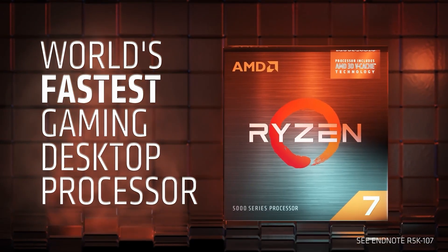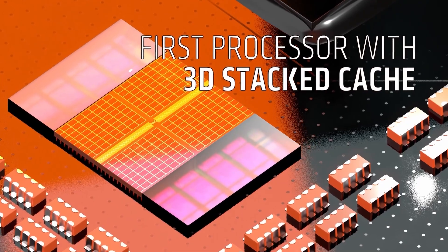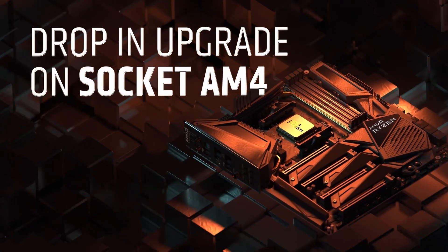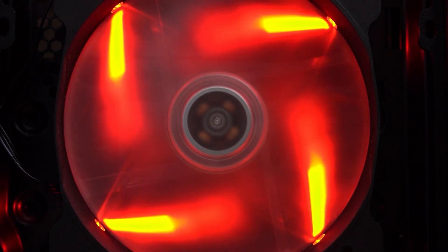The Ryzen 7 8700F stays cool with its 65W TDP, making it way more power-efficient. Even under heavy workloads like Prime95, it maxes out at 98W, so it runs quieter and cooler for long sessions. Its 32MB L3 cache helps with rendering and multi-threaded workloads, though you are not getting the same boost clock speed — only 4.6 GHz. If you want raw performance and don't mind the heat, Intel is your pick; if you prefer cooler, quieter, and more energy-efficient with strong multi-core performance, Ryzen is the answer.